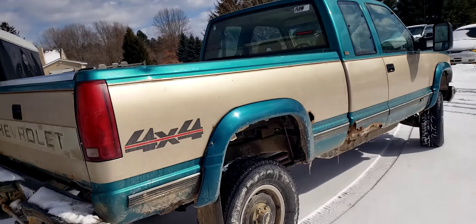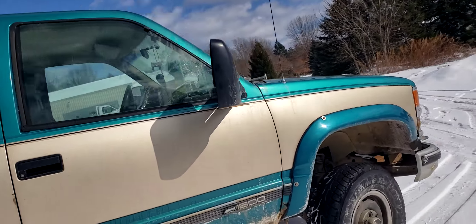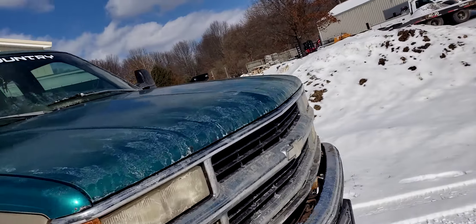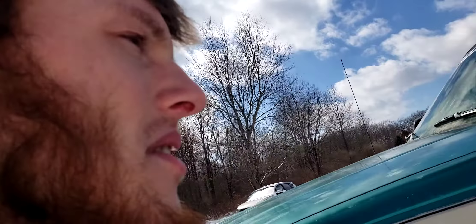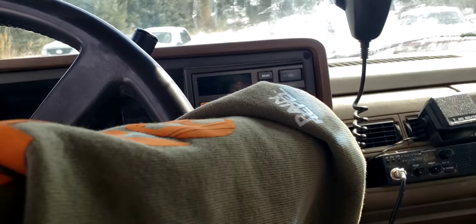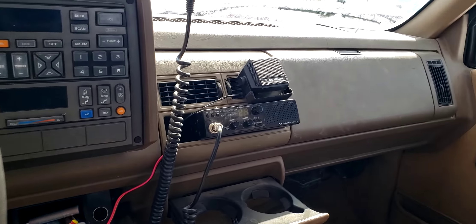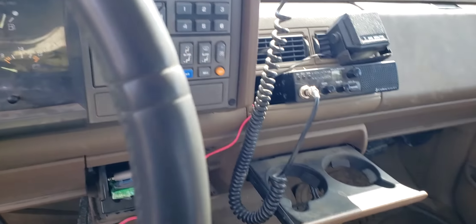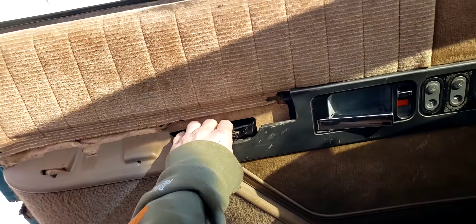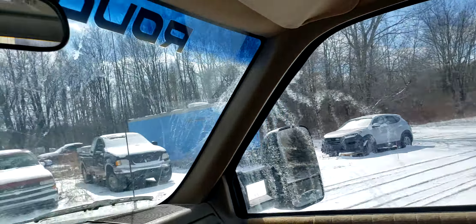Picked this one up for $1,400. 4-wheel drive works. The previous guy put a CB radio in it, and because of that I've got no regular radio — not sure what he did with the wiring, but he did something there. The CB radio works fine though. No regular radio is a bummer, and the interior is a little bit wonky, but it's not too bad. It's an old truck — old truck for an old dude.